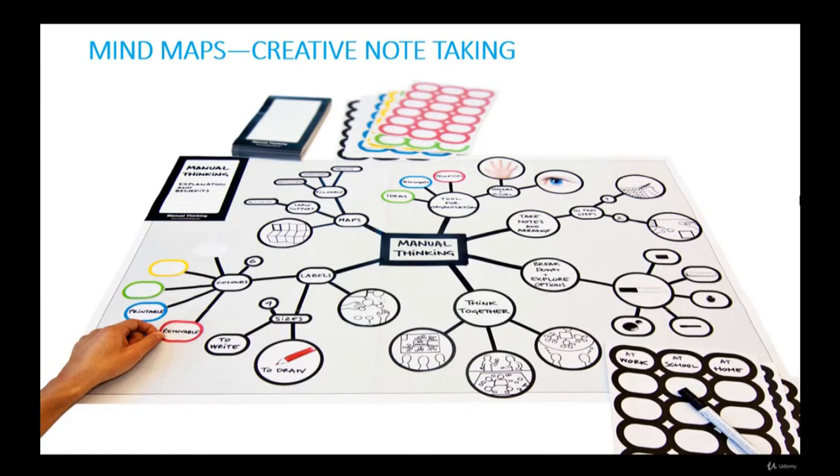Mind maps and creative note-taking. It's clear that having a good memory is not an innate human capability — rather it's a skill that can be acquired and improved over time. The important thing is that it must be practiced like any other mental skill. We have learned various methods of improving memory through the principles of association and imagination.